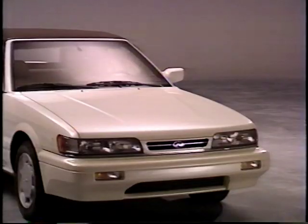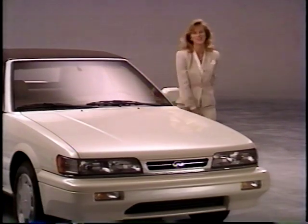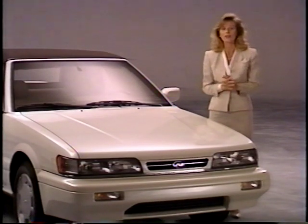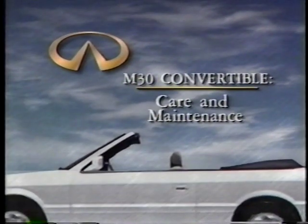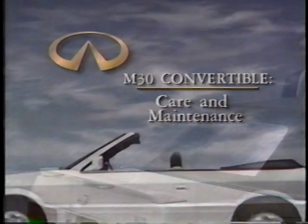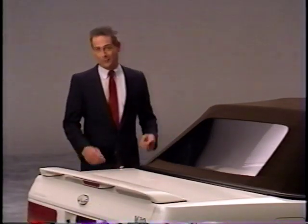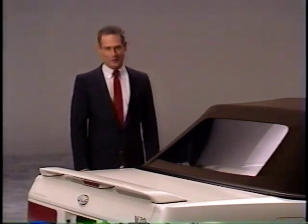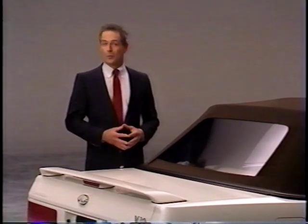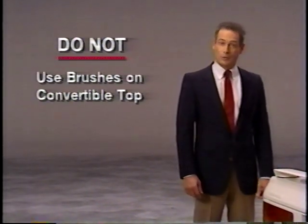And that's all there is to it. As you'll discover, the M30 convertible is one of the easiest tops to raise and lower. Owning a convertible is somewhat different than owning any other type of car — a convertible does require special care to ensure years of carefree motoring. Some of this is just common sense, and some of the requirements are specific to the M30 convertible. For example, you shouldn't use brushes on the convertible top as they can damage the fabric or the back window.